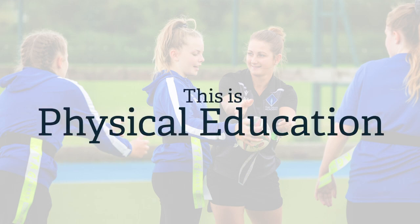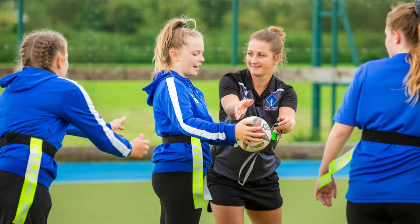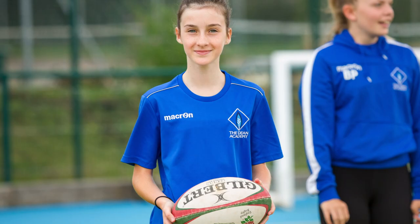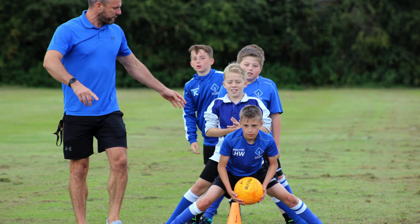Welcome to PE at the Dean Academy. We have a team of PE specialists delivering high quality, fun and challenging PE for all of our students. We have created a curriculum and foster an ethos where students choose to participate willingly, enjoy their lessons and are able to respond positively to a broad range of opportunities on offer.